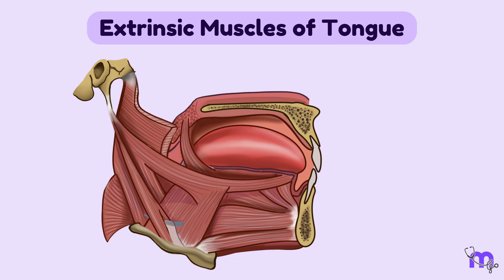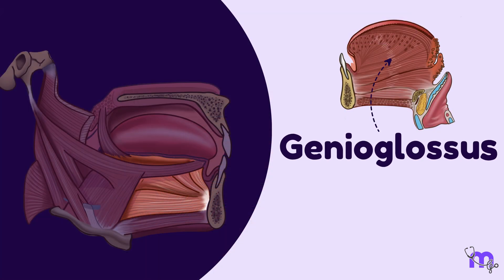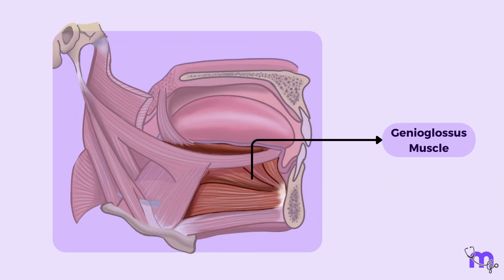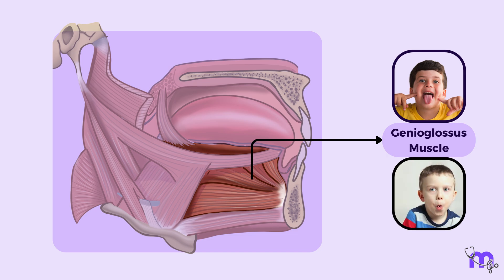The four muscles in this group are the genioglossus, hyoglossus, styloglossus and palatoglossus. The genioglossus muscle is the largest and most prominent extrinsic muscle which forms the bulk of the tongue. It originates from the inner surface of the mandible, specifically from the superior tubercles of the chin or the symphysis menti. From the origin, the muscle fans out to insert into the body of the hyoid bone, blends with fibers of the middle constrictor of the pharynx, and into the substance of the tongue. The genioglossus muscle allows movements like protruding the tongue forward and making the dorsal surface concave from side to side.